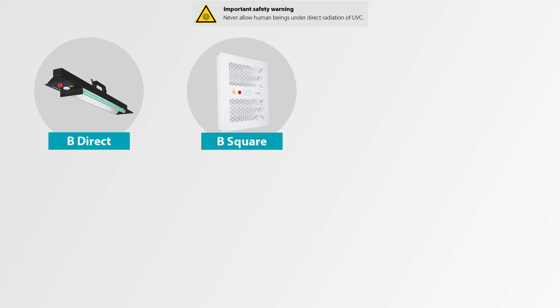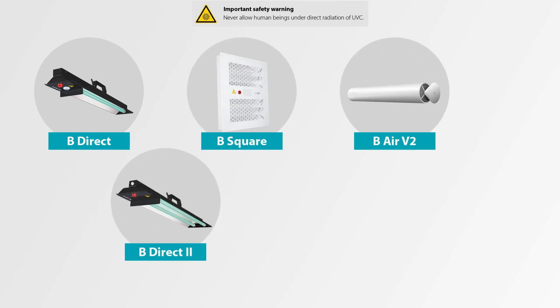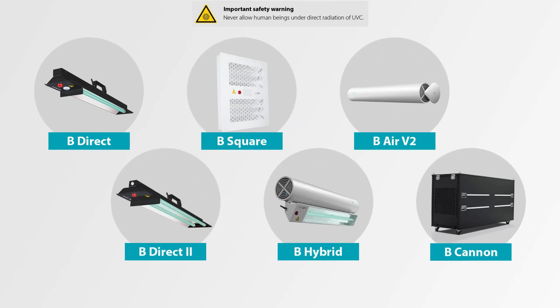Luxibel uses high quality and scientifically validated UVC light sources. More than ever, the quality of the air we breathe and the cleanliness of the surfaces we touch have an important impact on our health and well-being.